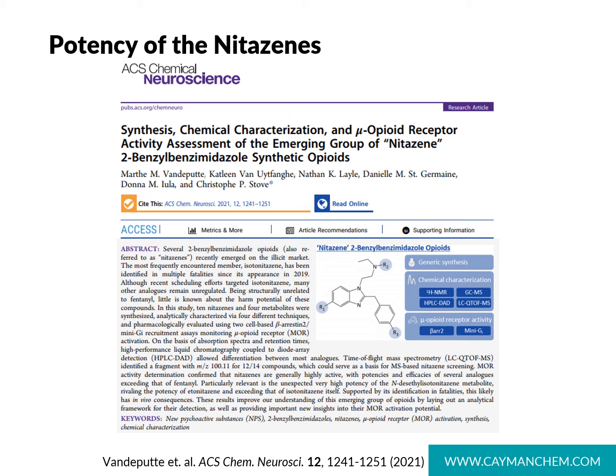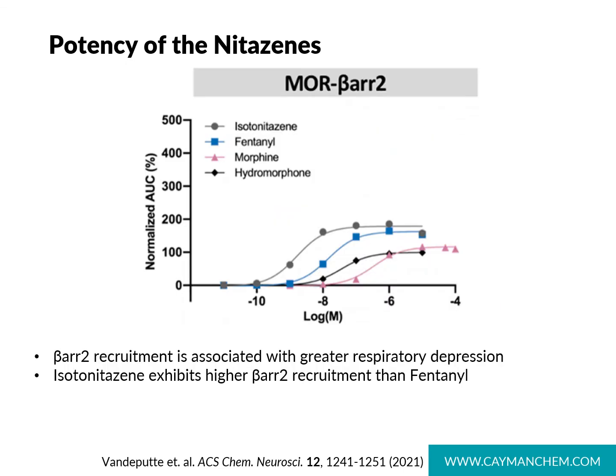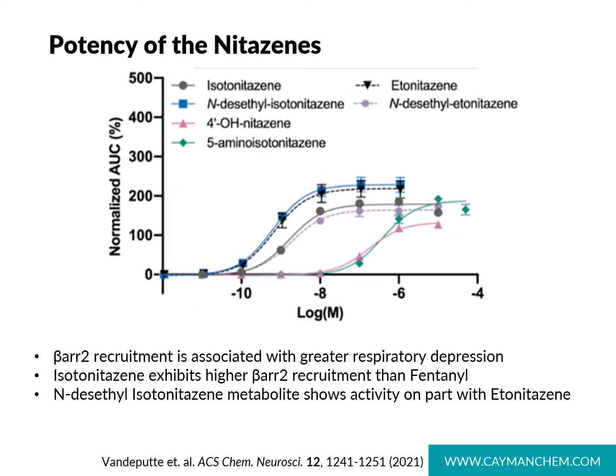This paper also covers generic synthetic routes and chemical characterization of each analog. A beta-arrestin recruitment assay comparing isotonitazine with fentanyl, morphine, and hydromorphone shows that isotonitazine tops fentanyl — beta-arrestin recruitment being associated with greater respiratory depression. Additionally, one particular metabolite, N-desethyl isotonitazine, exhibits strong beta-arrestin recruitment on par with etonitazine, long believed to be the most potent analog.